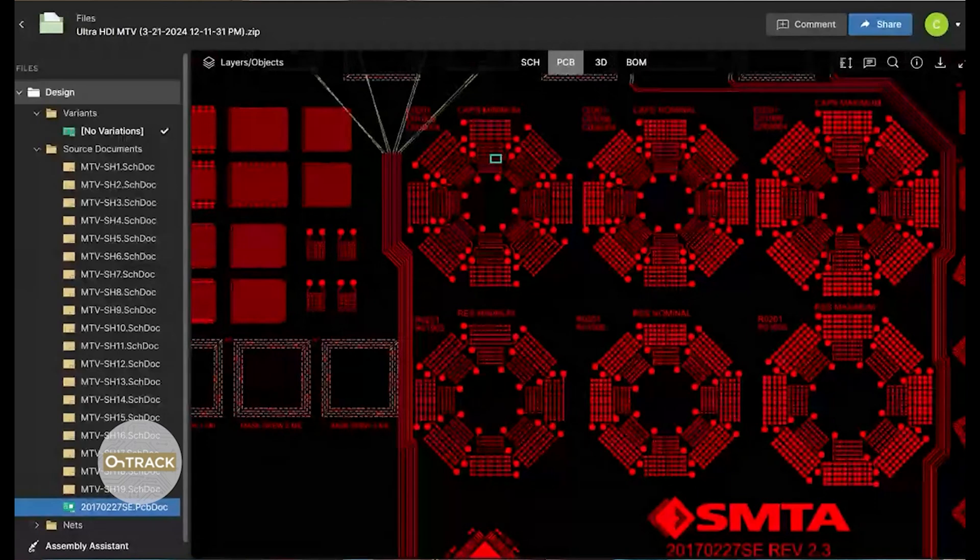It really sounds like assemblers need to have some kind of strategies for what they're going to do when they start finding more boards that are using pads even below the minimum IPC standard size. I'm working on boards now that use even below the IPC minimum just because we have to get the density. A lot of designers will just click the immersion tin button on their quote form online and pick whatever is cheapest.